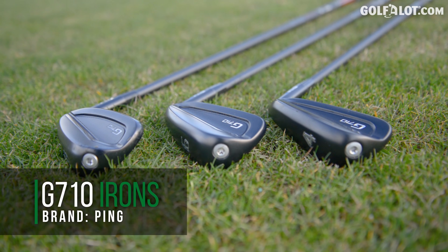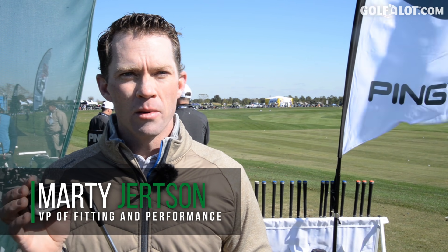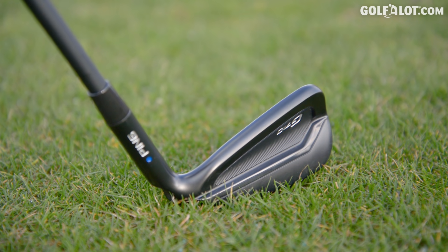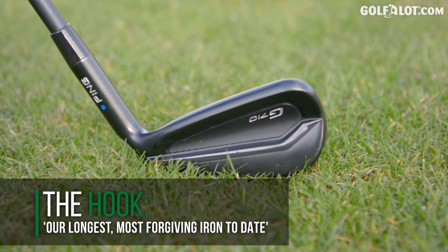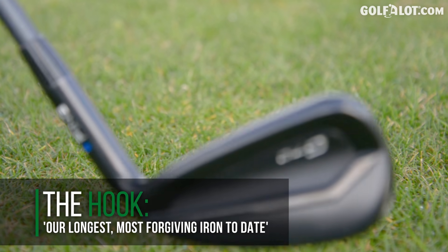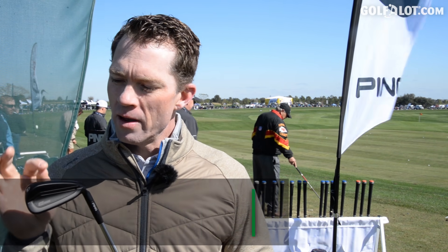Here with the G710 iron — our brand new iron here at the PGA Show and the successor to the G700. We've worked on really three big elements: improving the feel of this iron, improving the forgiveness, and really upgrading the finish of the iron.